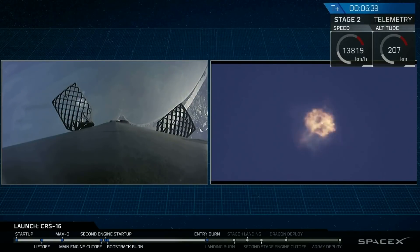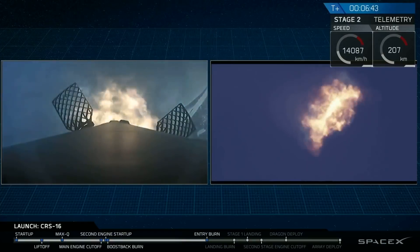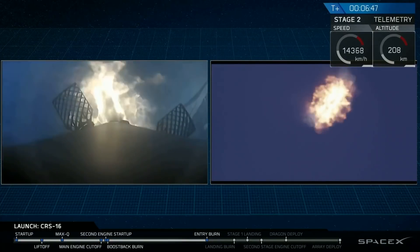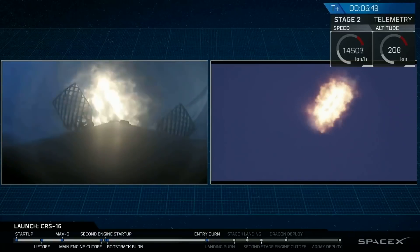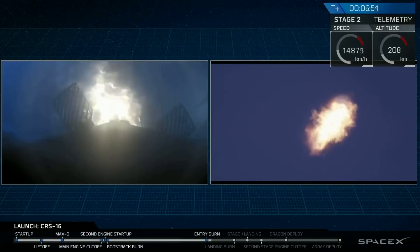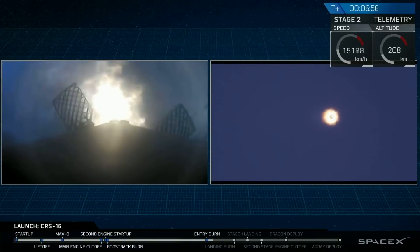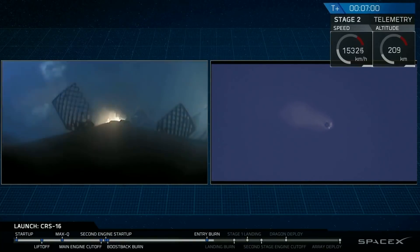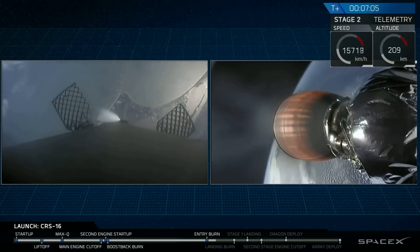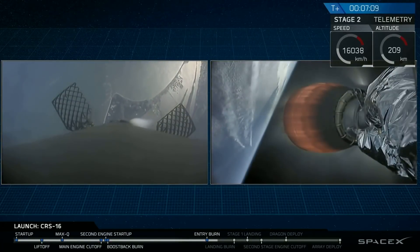Stage one entry burn startup. You can see three of the nine Merlin engines light up, executing that re-entry burn and slowing the first stage down. Entry burn shutdown confirmed. Landing burn will begin — that's the next phase of landing — at T-plus seven minutes and 35 seconds.